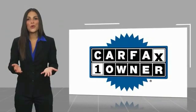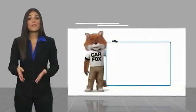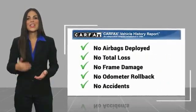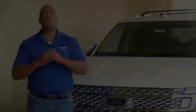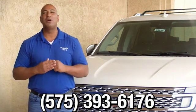This is a one-owner vehicle with a Carfax Vehicle History Report. Be sure to find a complimentary copy of this report online or contact the dealership. This vehicle qualifies for the Carfax Buyback Guarantee. Thank you for browsing our inventory. If you have any questions, please give us a call at 575-393-6176.